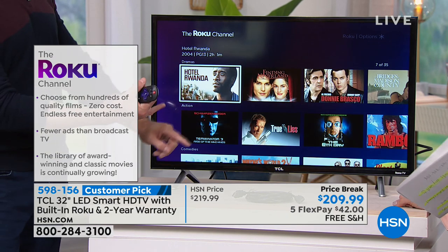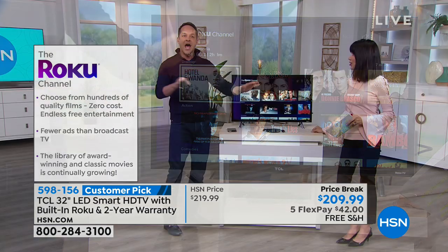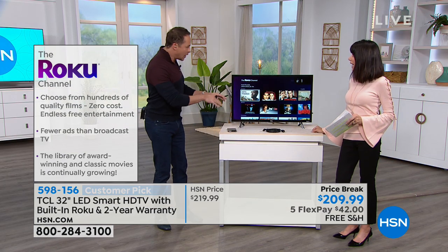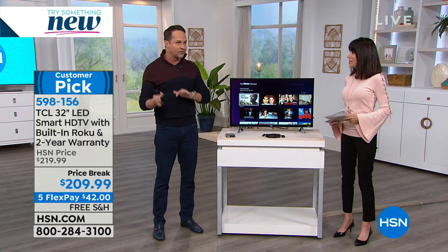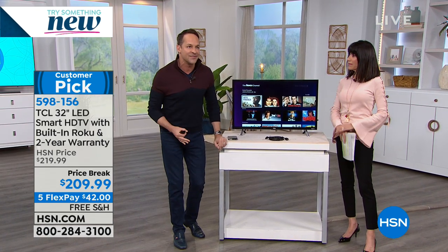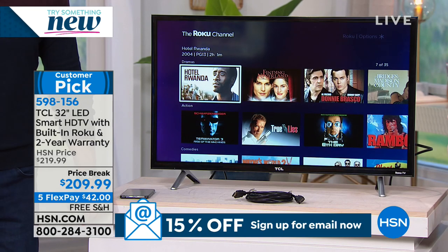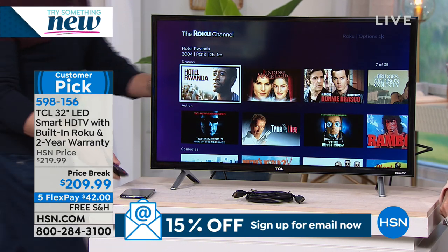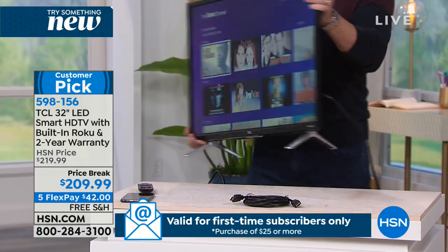You can also watch PBS, QVC, and YouTube for free — you're saving so much money. If you want cable, an antenna, or a dish, there are all those inputs available too. But all of the streaming television is at your fingertips so simply with a TV that weighs 9.7 pounds. You can just take it with you.